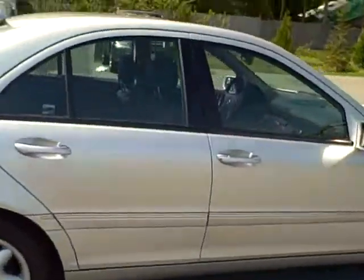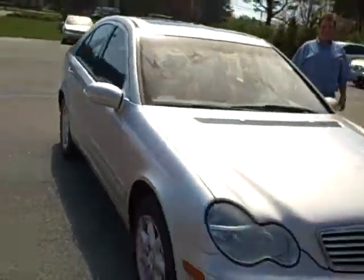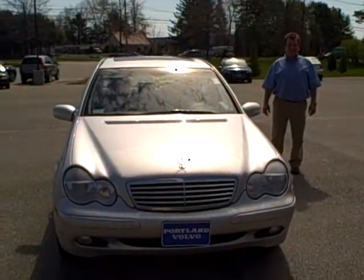Give us a call at 883-5568. Ask for Ralph D'Angelo to set up a test drive today, or visit us on the web at PortlandVolvo.com. Have a great day.